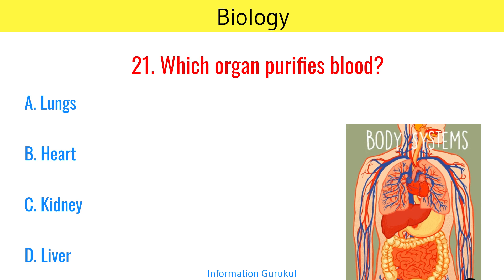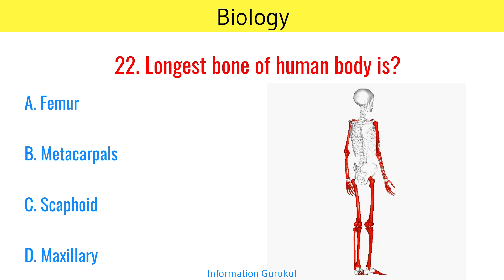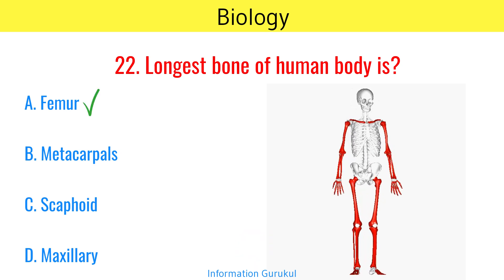Which organ purifies blood? Kidney and liver. The longest bone of the human body is the femur.